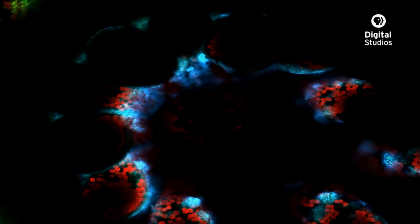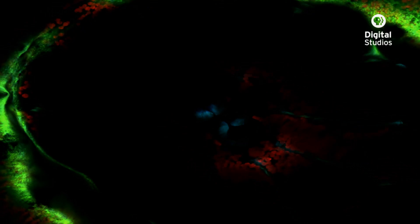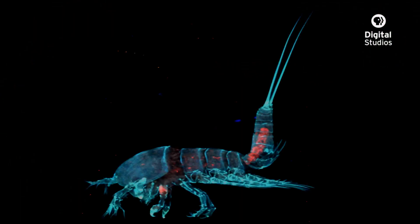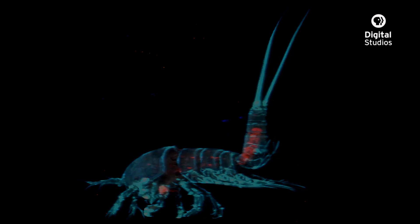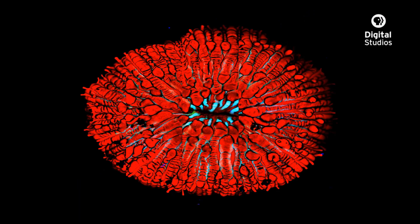It's completely changed the way that we think about and that we are able to look at science. It really does allow you to visualize something that looks like it's from another world. The scope is almost stuff of science fiction.